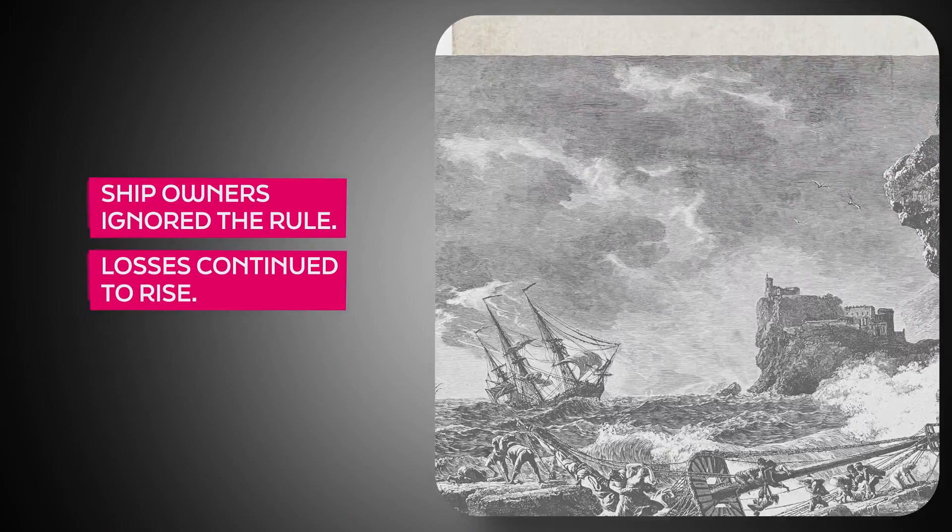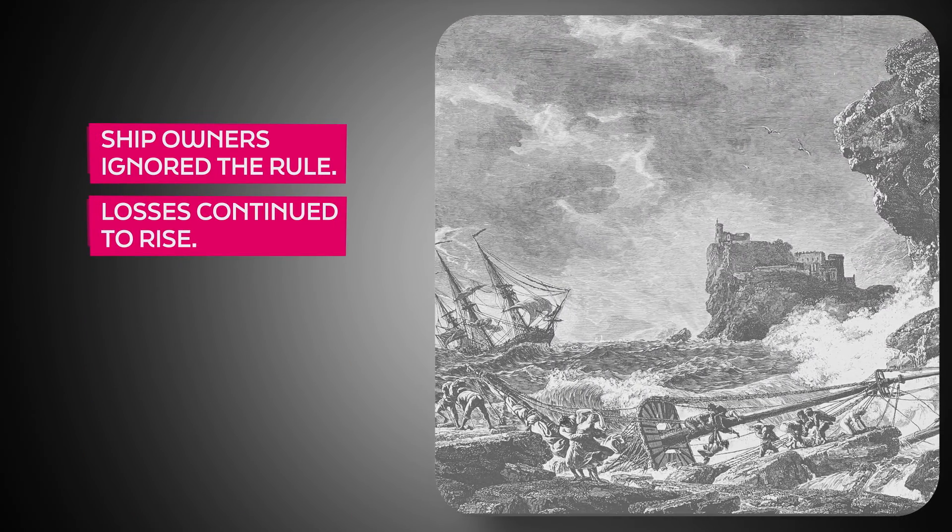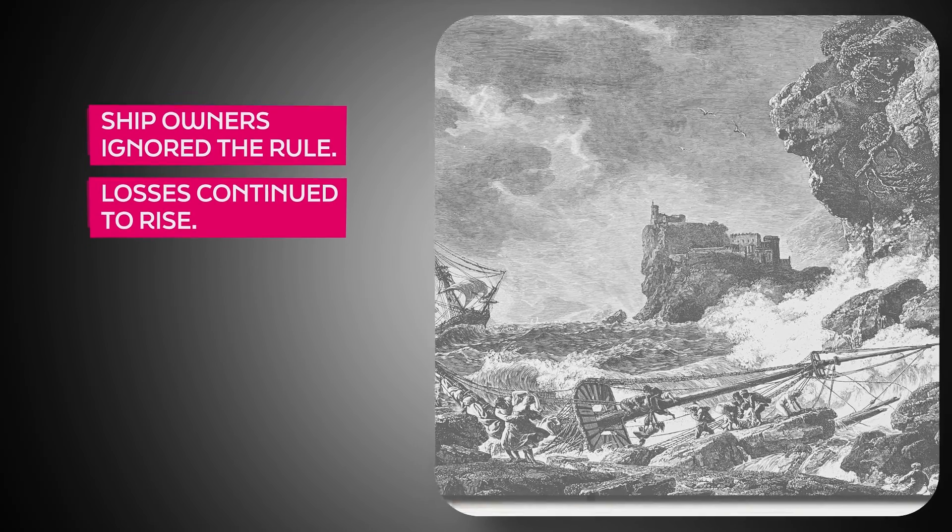This rule stayed in place until 1880, though many ship owners ignored it and losses continued to rise.